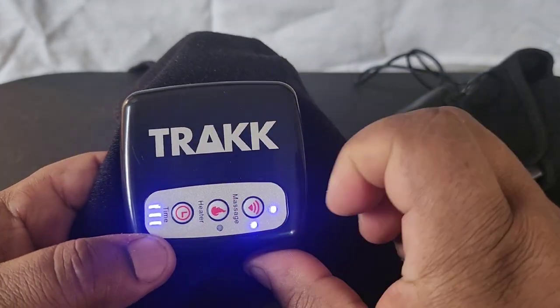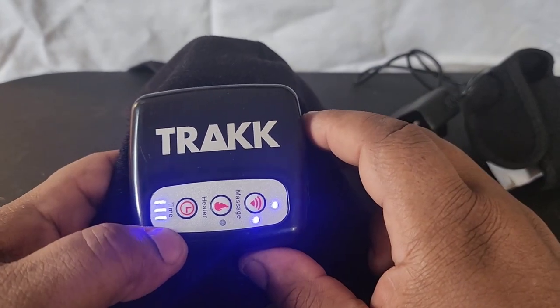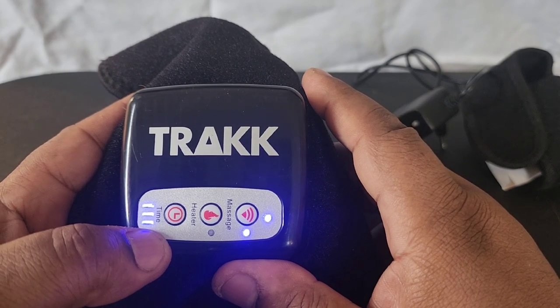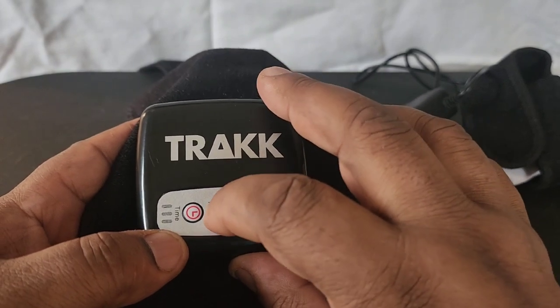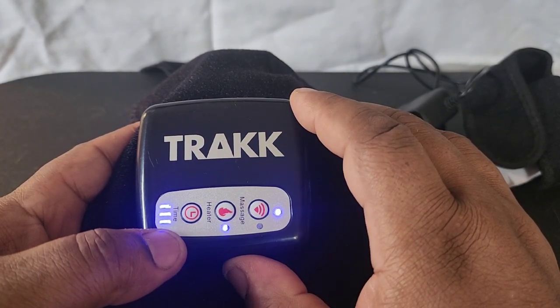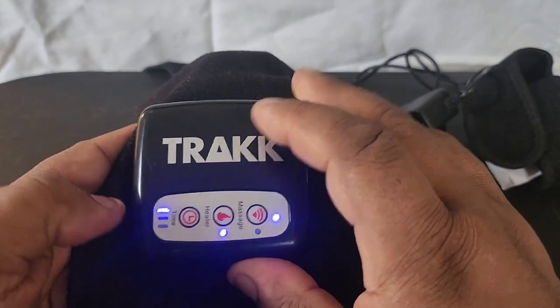Now here are the settings. You get a massage — if you can hear that, there's a vibration, like an electrical stimulus coming through. You also get heat. Or you can have both heat and massage together. There's also a timer where you can set it for short, medium, or long therapy sessions.